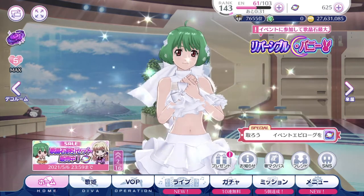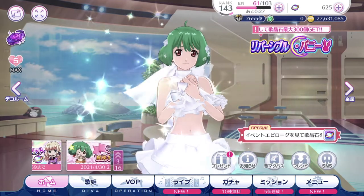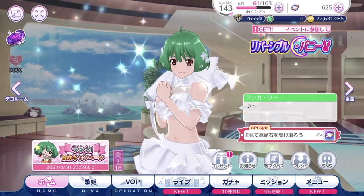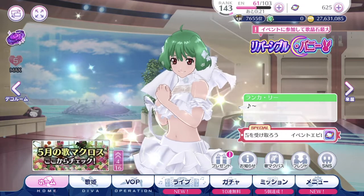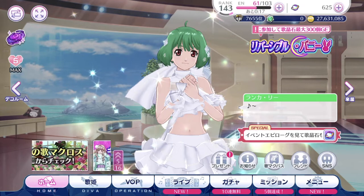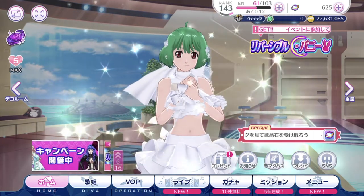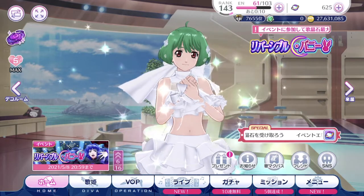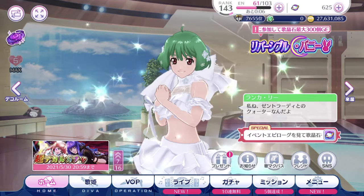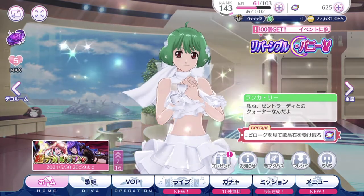Hey guys, SilenceDial here. Welcome back to the UtamaCross Gacha video. Sadly, for this month, I am not able to do my normal style of 7-star episode play because finances are tight. I am still able to subscribe for the Utama Pass or the Special Pass. But sadly, that is all I can afford for this month.